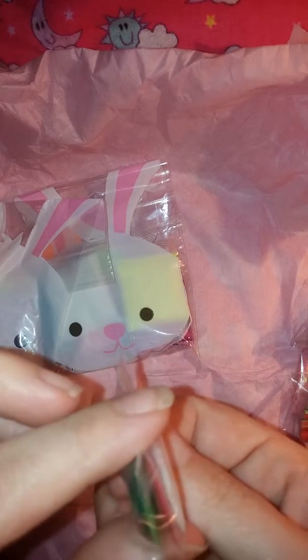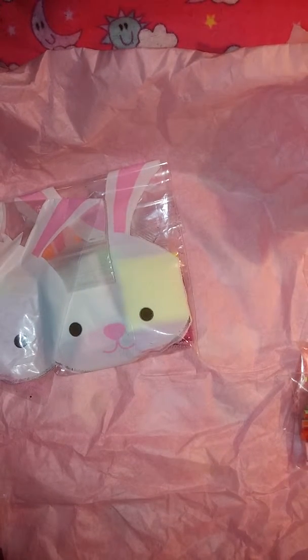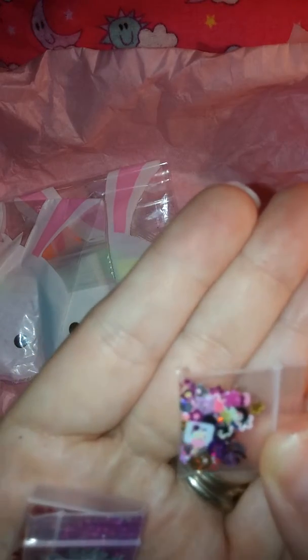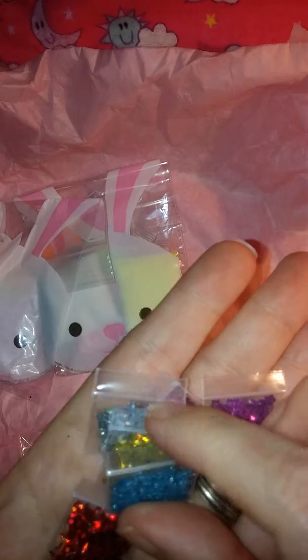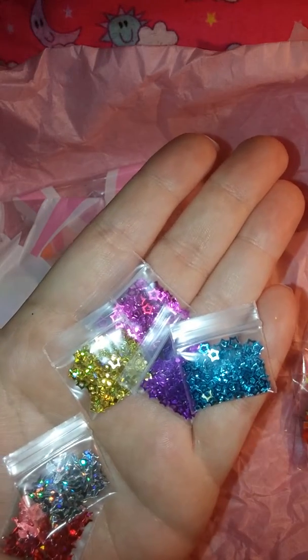And then we have some more stars in blue, green, red, and white colors. Thank you Kathy. She has this little pack with a variety of spangles — square, stars, swirlies. And then we have hollowed out stars in purple, pink, blue, and yellow — or gold, I'm sorry.